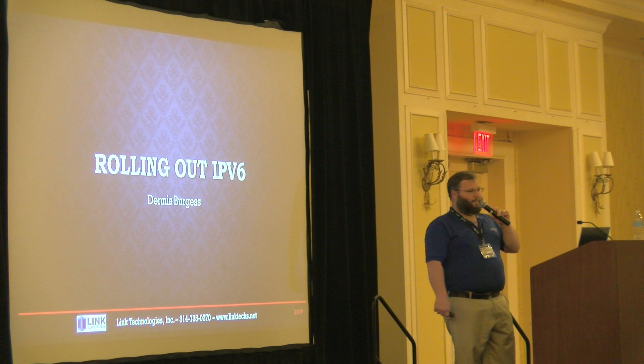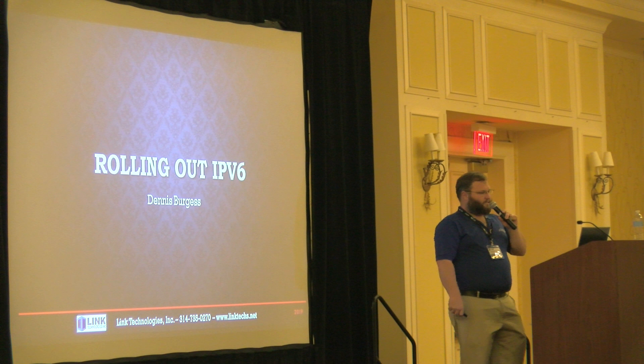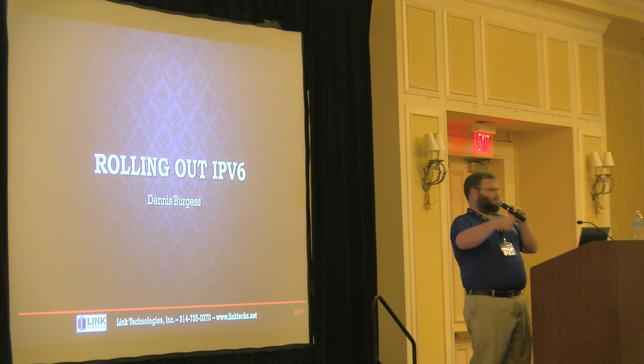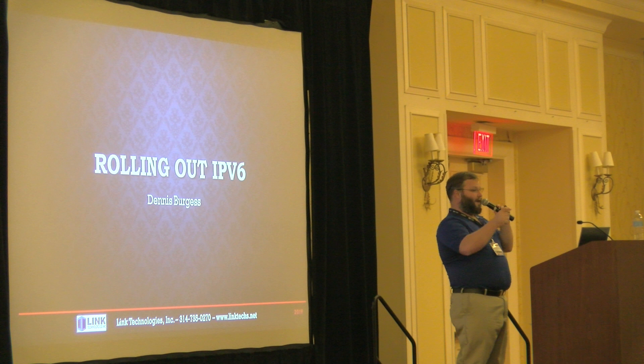Awesome. All right, ladies and gentlemen, welcome. I hope everybody has eaten plenty of that great brisket we had for lunch. All right, we're going to be talking about rolling out IPv6. The very first question is, can everybody hear me? Awesome. So how many people in here have IPv6 IP addresses but have not rolled them out at all? You got IP addresses — that's the very first step.